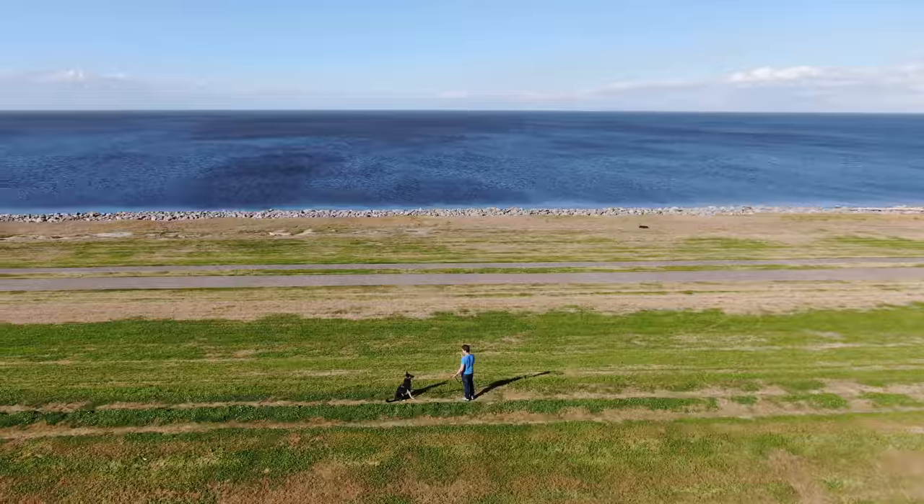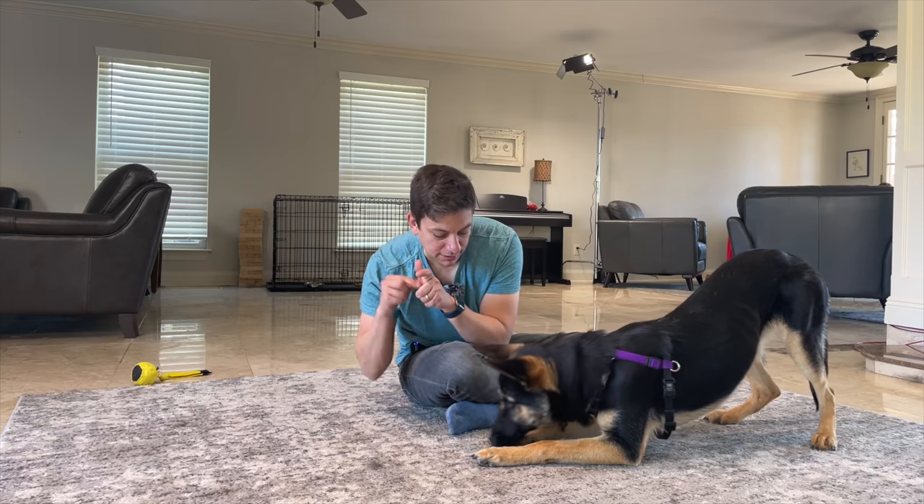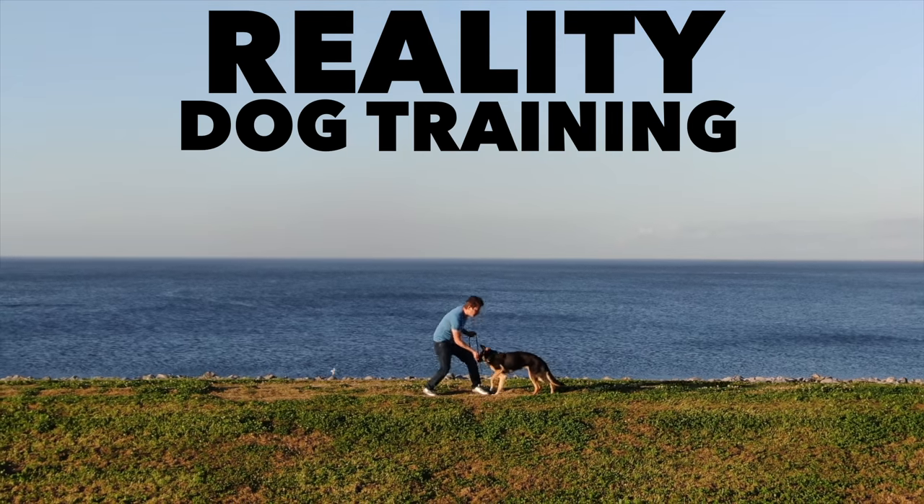I will train this dog. Look at this loose leash right now. Shake. Yes, much better. Look at me. Is she getting trained? This is reality dog training.